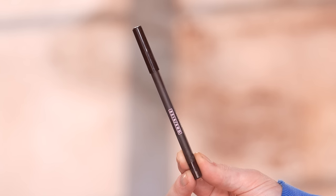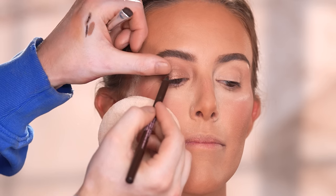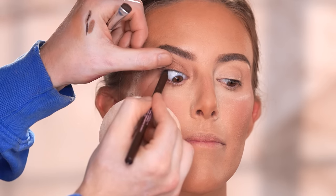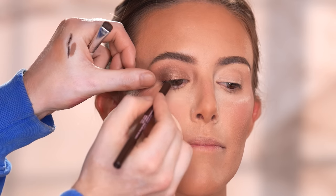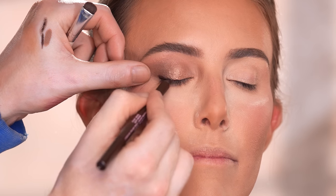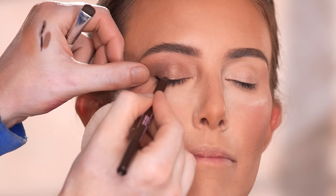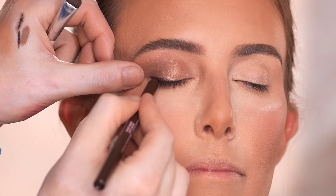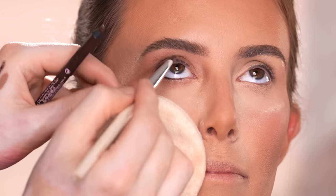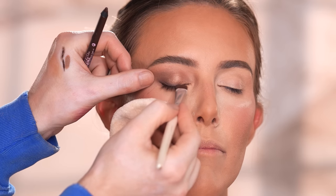For liner I'm using the One Size pencil eyeliner in the shade Busty Brown to tight-line along the upper and lower waterline and then glide across the upper lash line, before smudging it out with an eyeshadow brush. How much you apply and where depends on your eye shape. Morgan has these big beautiful brown eyes, and because they are naturally more round we're able to get away with applying eyeliner in the waterline without making her eyes look thinner. It comes out looking sultry and effortless.